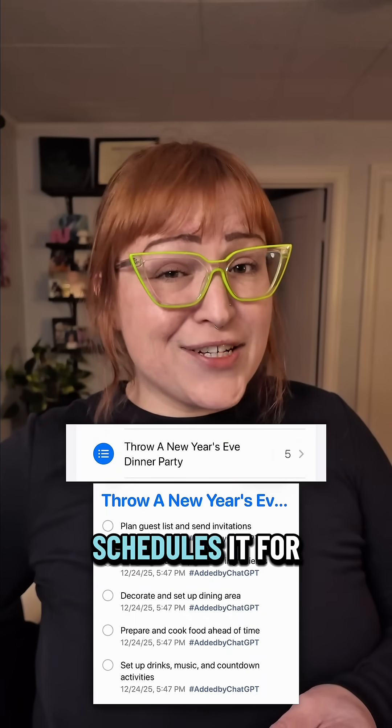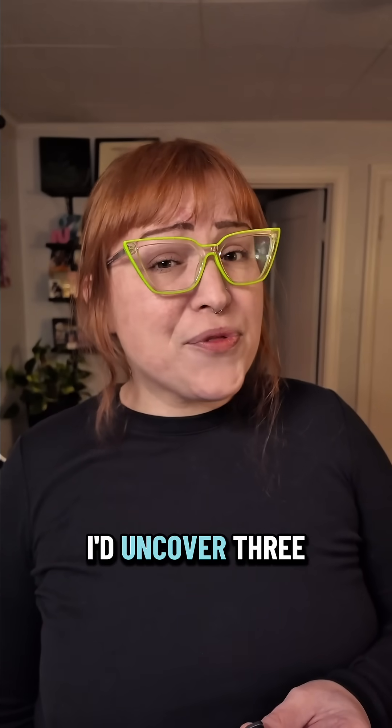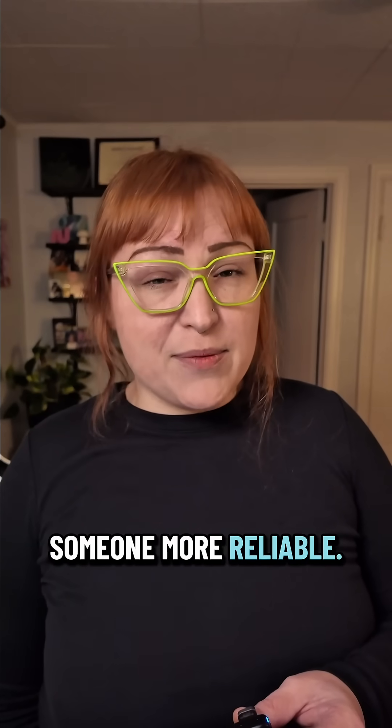She reviews, builds a plan, and schedules it for me. Because I used to add the same three big ideas to my list on repeat, and every time I started one, I'd uncover three surprise steps I didn't plan for. So I delegated the job to someone more reliable.